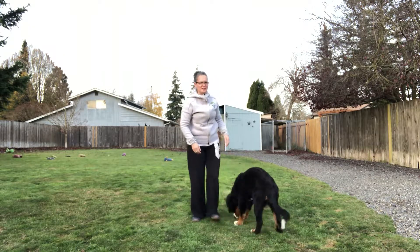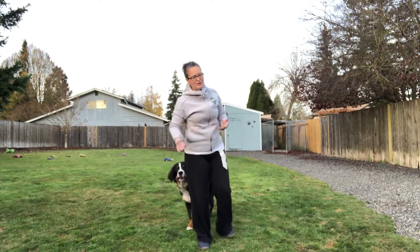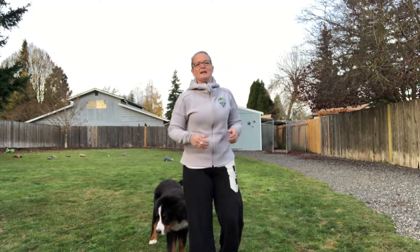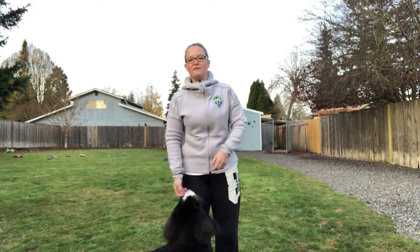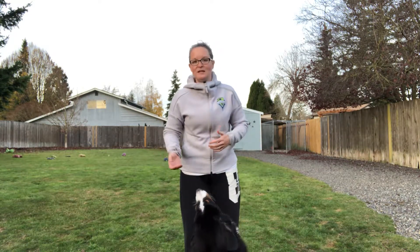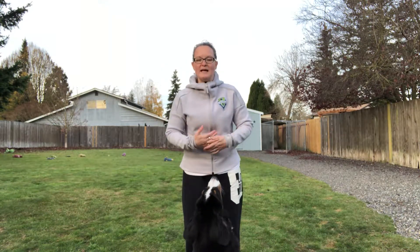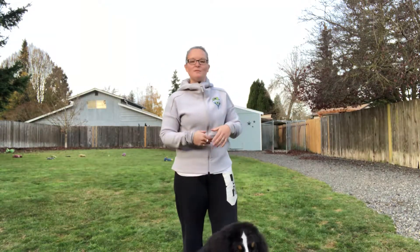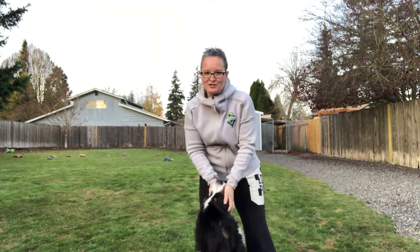I use a lure to get into a crate sometimes if I have a dog who doesn't want to get in, and I use a reward after they develop that behavior. So they're actually doing the behavior when I ask, instead of always depending on treats to lure them. Once I'm rewarding it, you can back off the rewards a little bit as that behavior becomes more solid. Hoping that differentiation helps everyone.